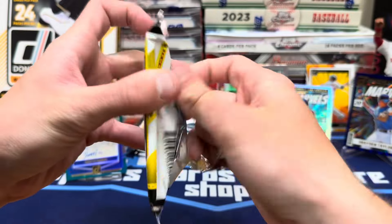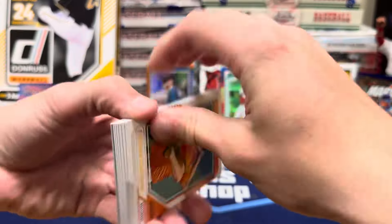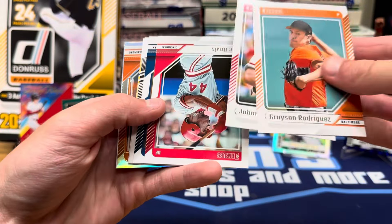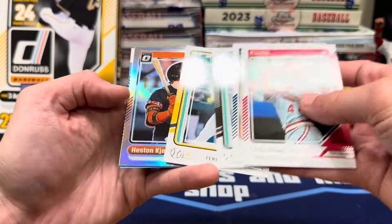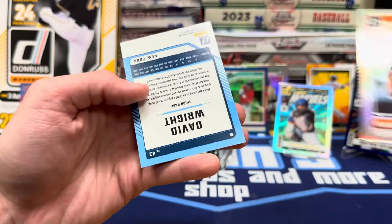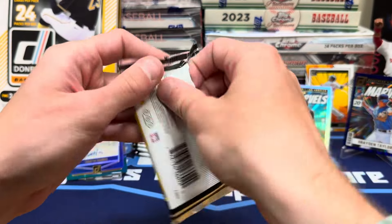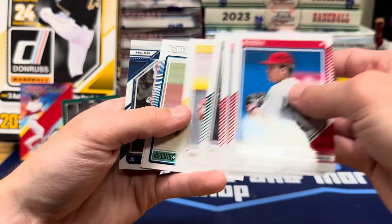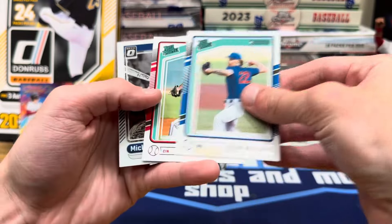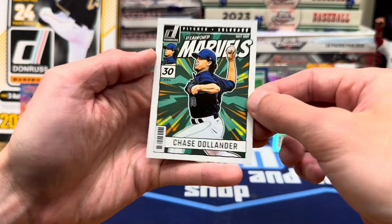Still fun. Not as many numbered cards, but we've already got five numbered cards. Dylan Head. We got a Heston Kerstad on the Optic Hollow and David Wright out of 149. We just need a Paul Skeens to make the box. Mickey Mantle — nice Optic — and Chase DeLander Marvels.